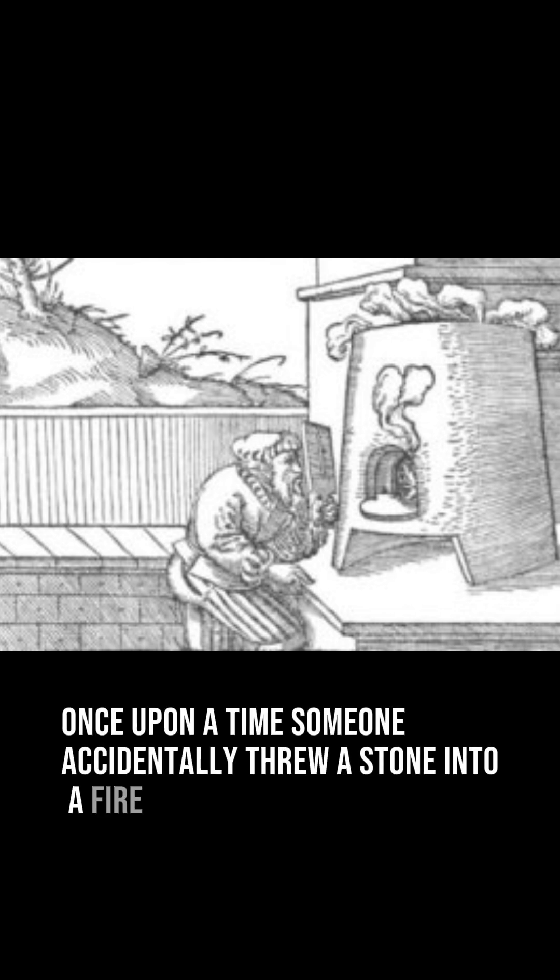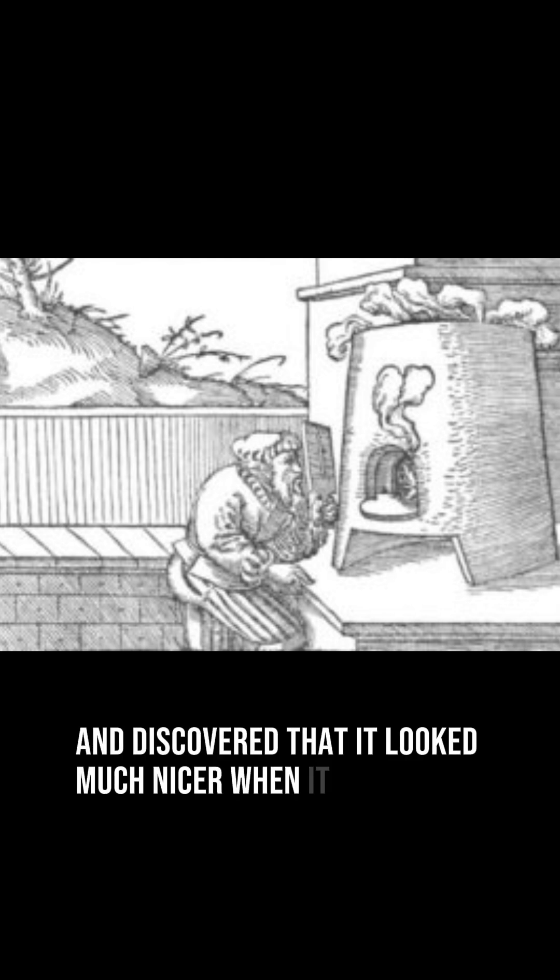Heat treatment is actually one of the oldest forms of gemstone treatment. Once upon a time, someone accidentally threw a stone into a fire and discovered that it looked much nicer when it came out.